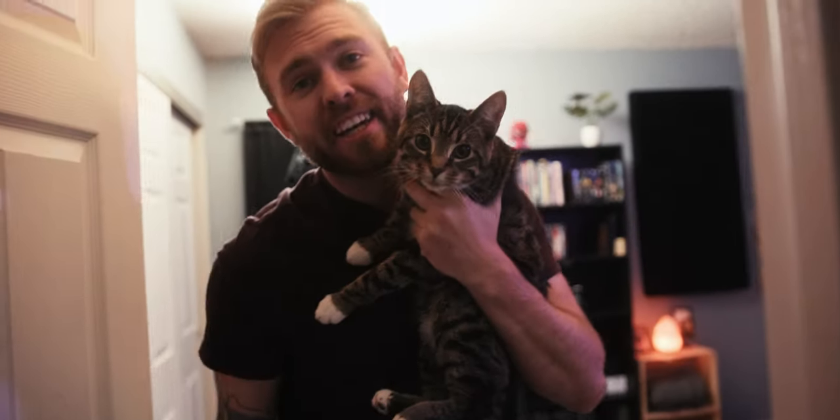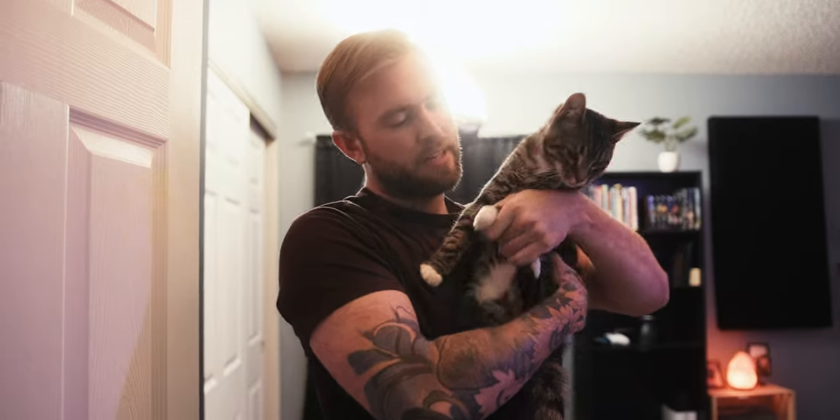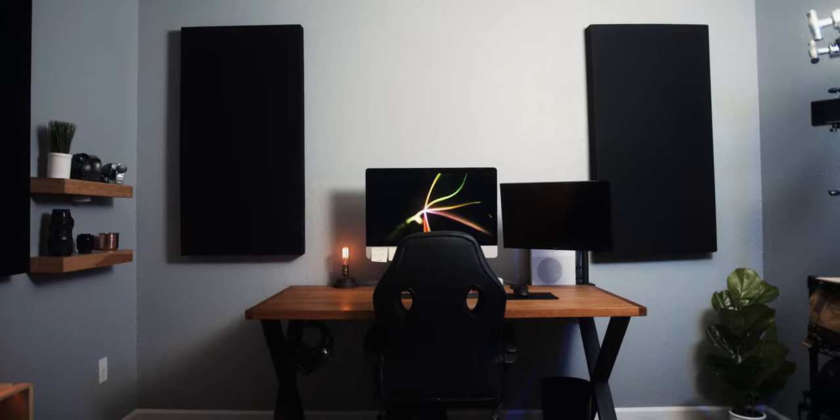Hey guys, welcome to Architectural Digest. That's Tommy - wave Tommy, good boy. Okay, you can go play. We're gonna give you a little tour of my bedroom that I've converted into a YouTube studio.